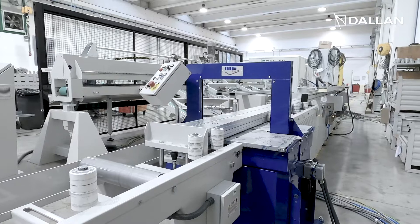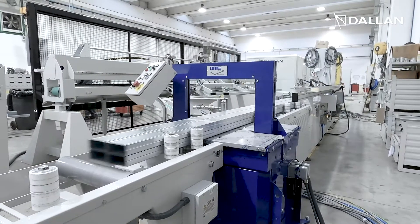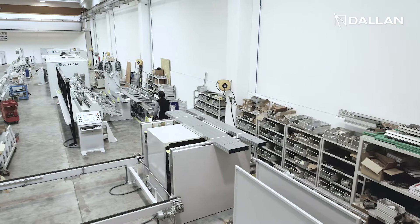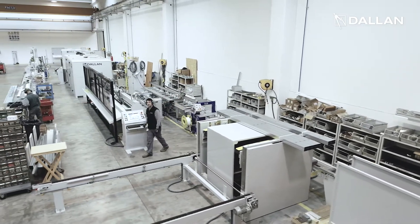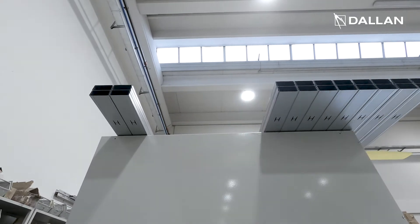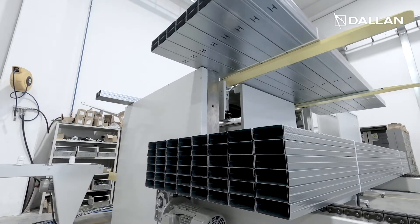The strapped bundles move to the final module, the DALAN master pack machine. This machine forms the layers of small bundles so the master pack is ready for the final strapping, which can be done manually or automatically.